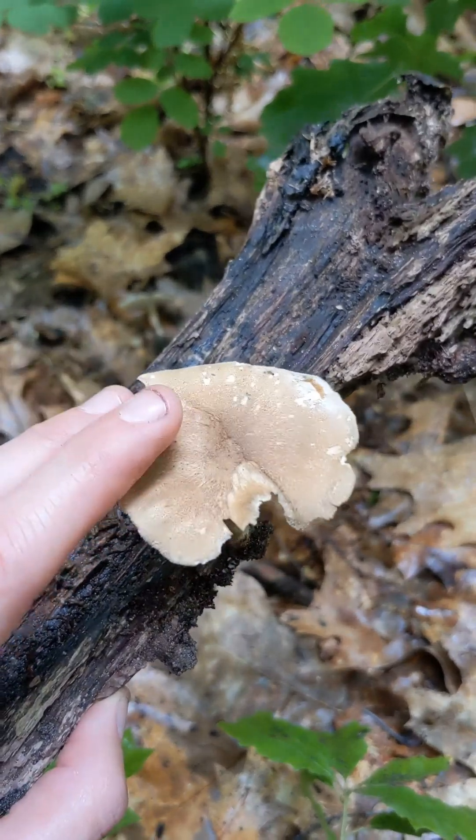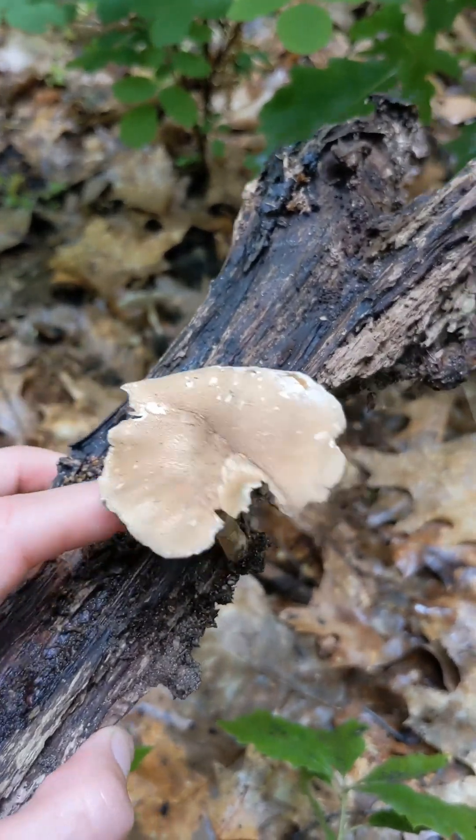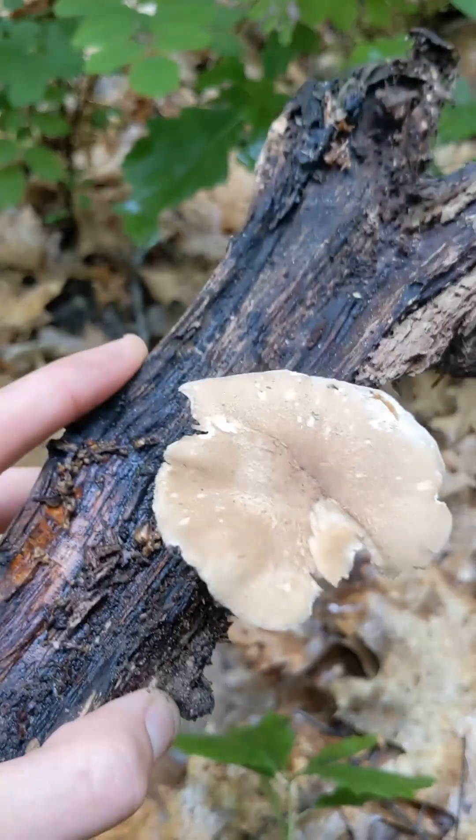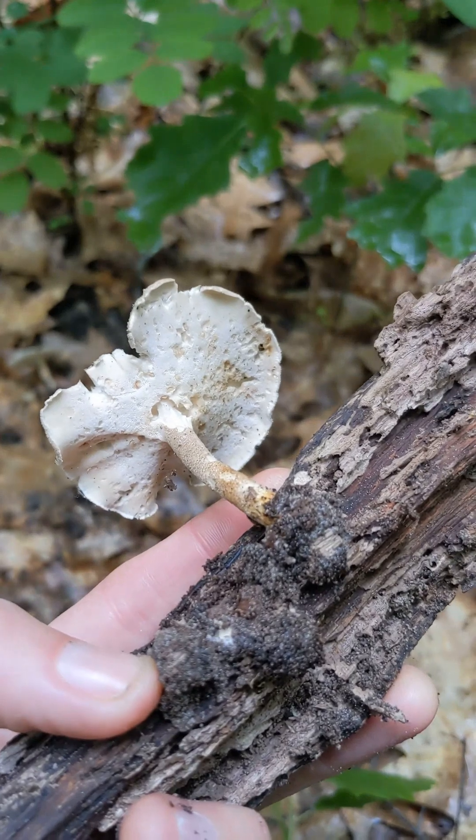And this is the Meipolling in German, the May Polypor, which is very convenient because today it's the 28th of May. But it does fruit between about April and June.